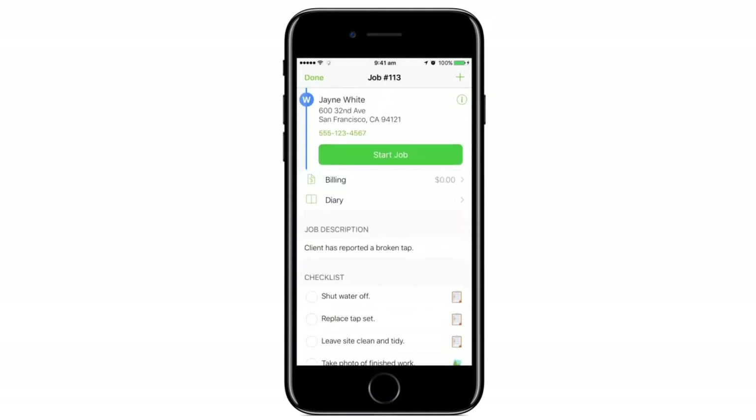They'll receive a notification and all job details. Then in a few taps they can get turn-by-turn directions to the site and even notify the client that they're on the way.